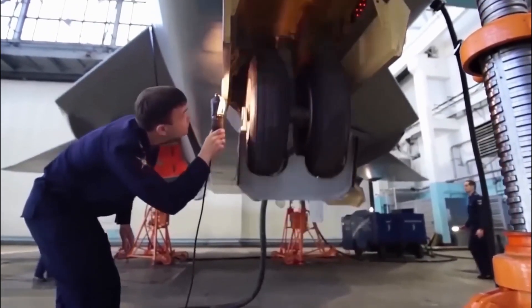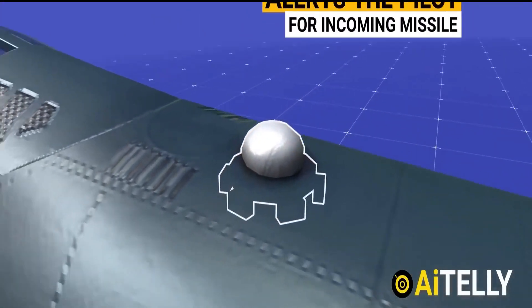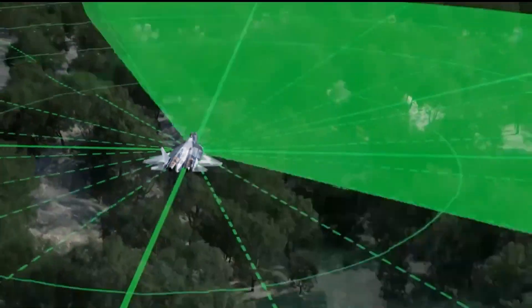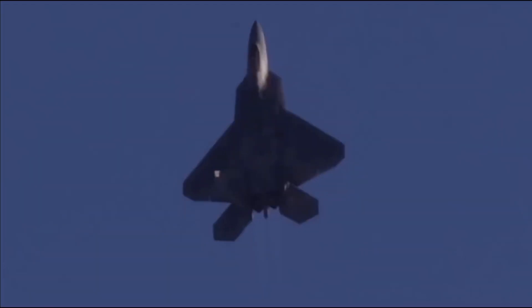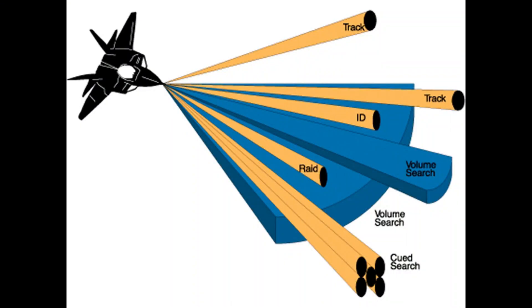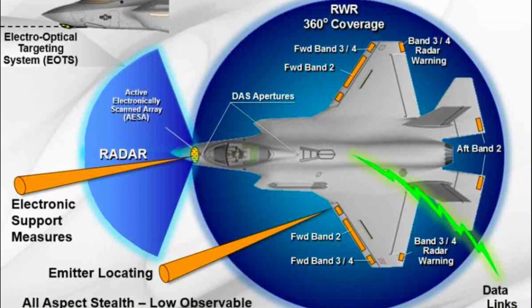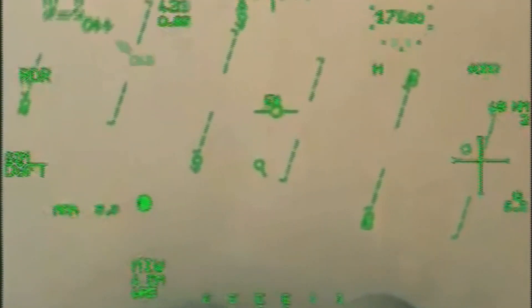Avionics and Sensors — Su-57 Felon: The Su-57 is equipped with an advanced avionics suite featuring a powerful active electronically scanned array (AESA) radar system that provides long-range detection and tracking of multiple targets simultaneously. It also integrates a suite of sensors, including electro-optical targeting systems and infrared search and track capability. F-22 Raptor: The Raptor's avionics include the AN/APG-77 AESA radar, which enables long-range detection and tracking with high resolution and low probability of interception. The Raptor also incorporates infrared search and track, electronic warfare systems, and data fusion capabilities.